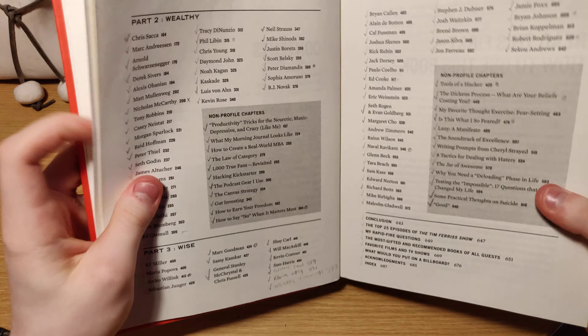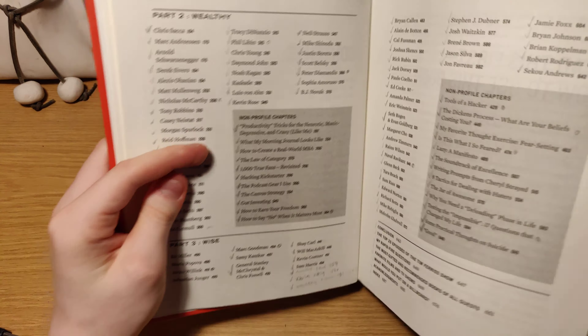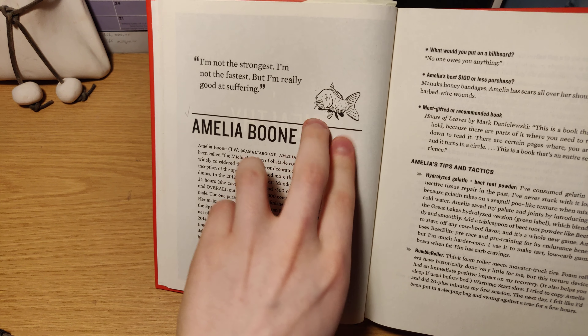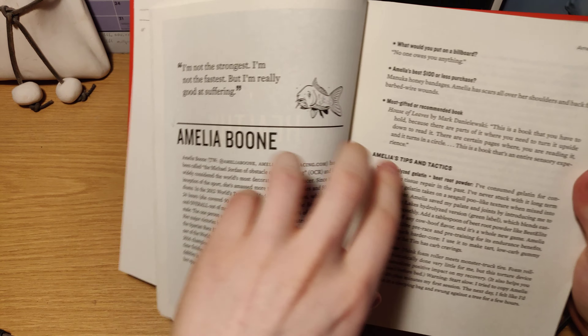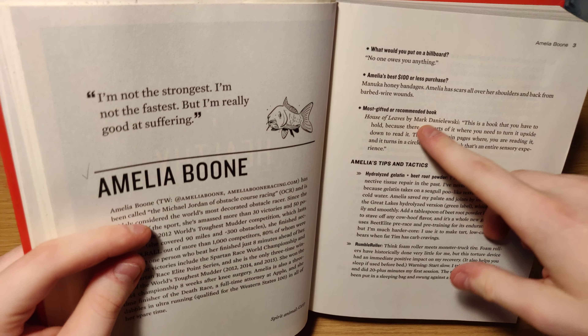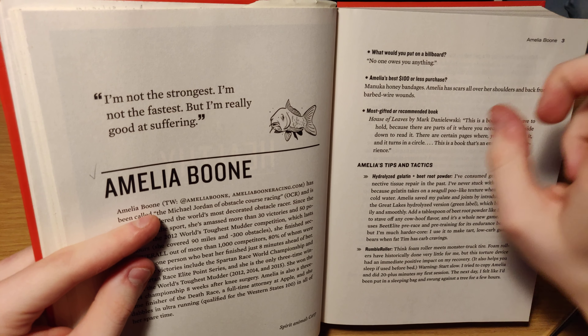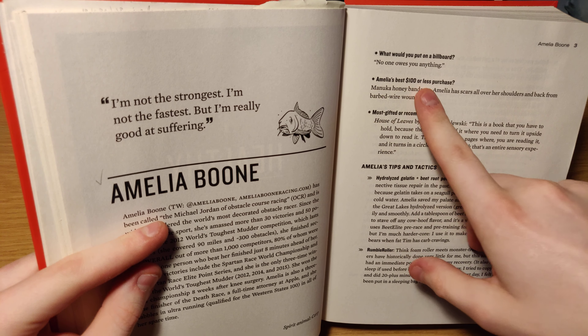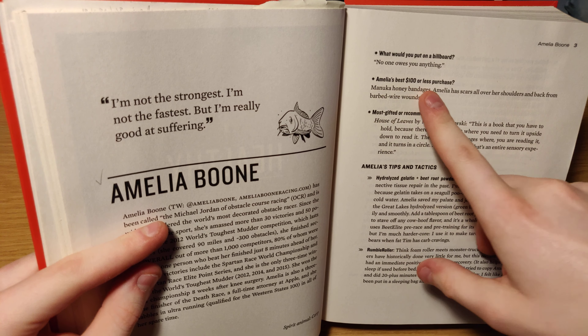So this is how the book looks from the start. When he talks about each person, he shows a quote and a spirit animal. The book is set up so that he asks people usually the same questions: what would you put on a billboard, best $100 or less purchase, most gifted book, a recommended book, and then it goes into tips and tactics.